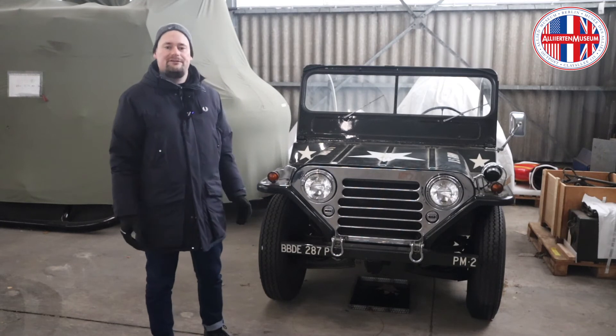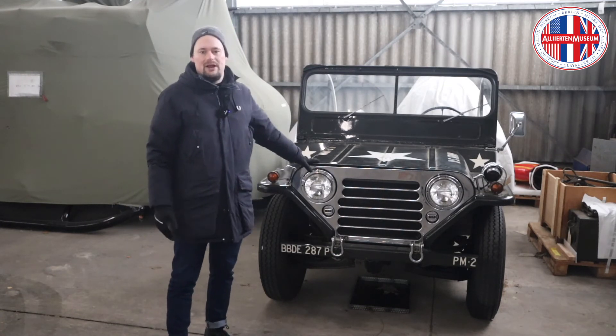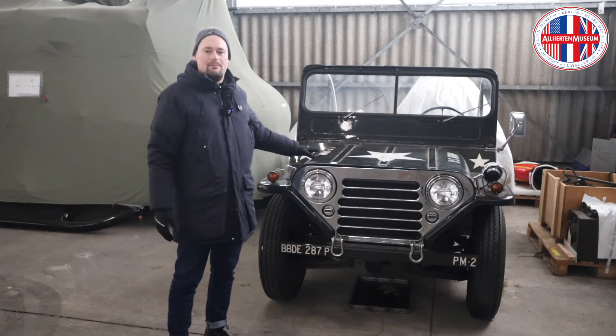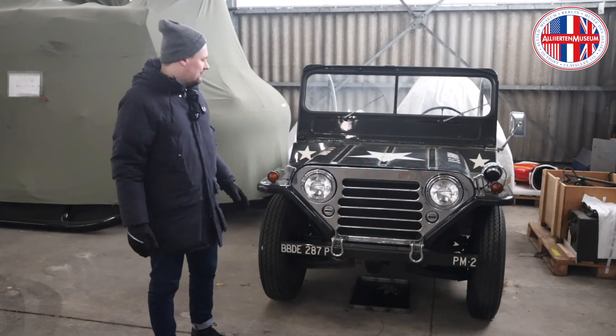And that's exactly what we're going to do. With the help of a couple of experts, we are going to give this M151A1 a complete overhaul, and by the mercy of the MOT inspectors and the German DVLA, we will get this car back on the streets of Berlin.